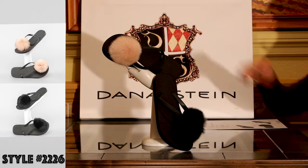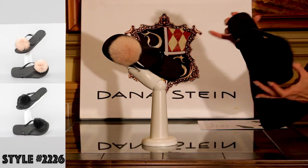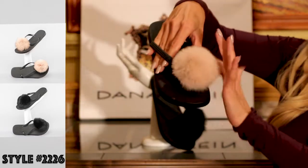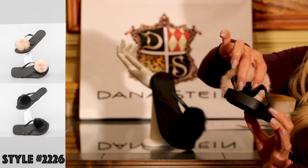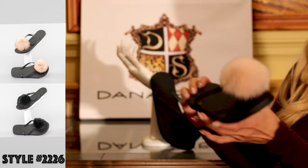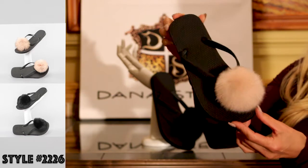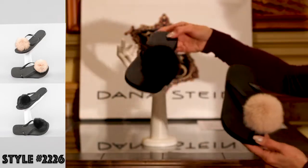Style 2226 — every girl needs a little flip flop with a fur pom pom in her closet. Super fun to wear to bridal day parties, poolside, or when you're rushing off to get your pedicure. There's a great little fox pom pom and it's very secure with metal hardware clipped right into the flip flop. We offer it in a six pack: one size six, two size sevens, two size eights, and one size nine. They are $45 a piece, which works out to $270 for the six pack. Black or this really cute pale pink.